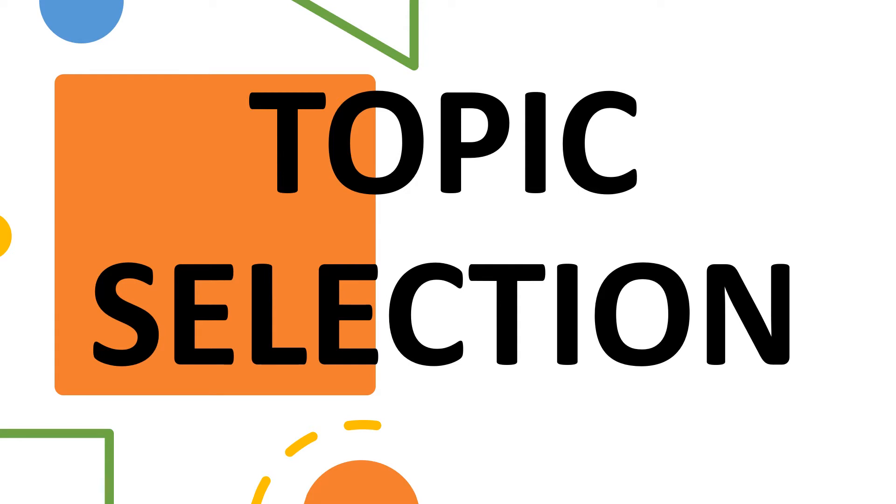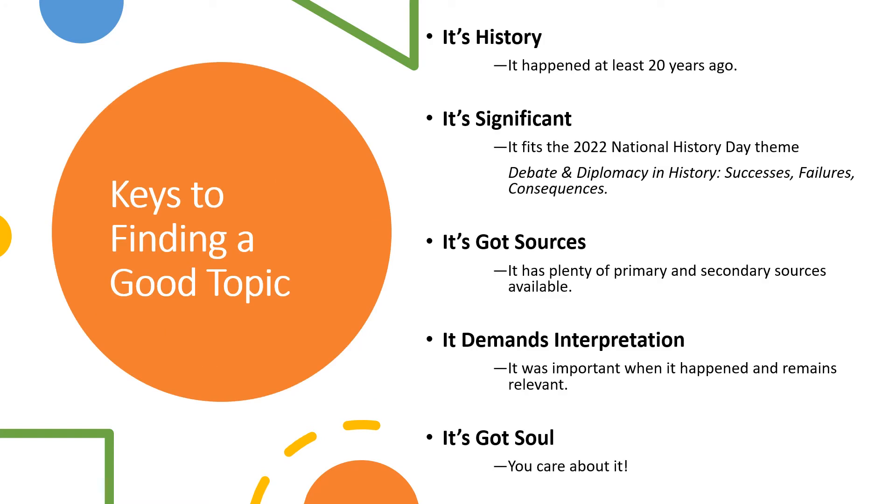The next element NHD students will encounter in this process is topic selection. These five keys are important when selecting a History Day topic. First of all, it should actually be history — that means it probably needs to be an event that is at least 20 years old or older. This is so there has been enough time for us to analyze the short and long-term impacts of the topic, and that there is plenty of primary and secondary source material to support your research. It needs to be significant and fit the annual theme. Ask yourself: so what? Why is this important? Why would or should anyone care about this topic?